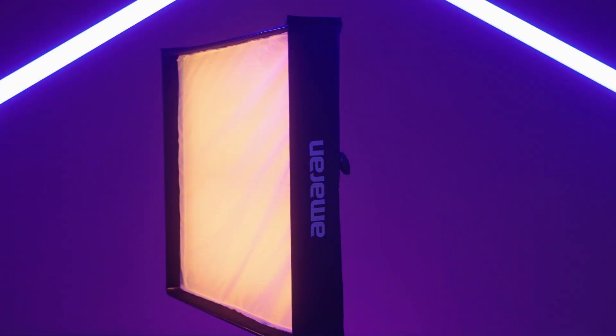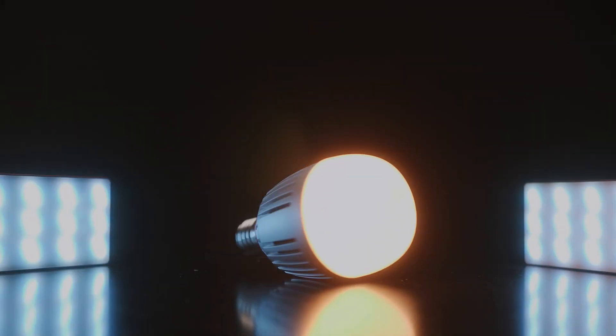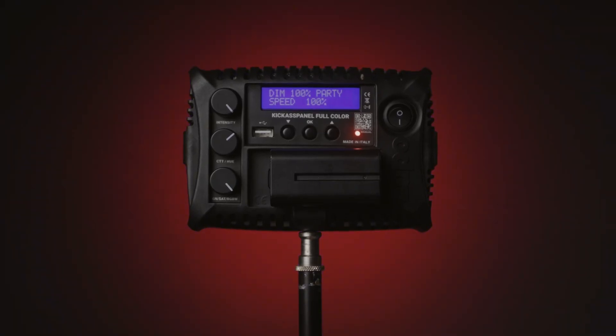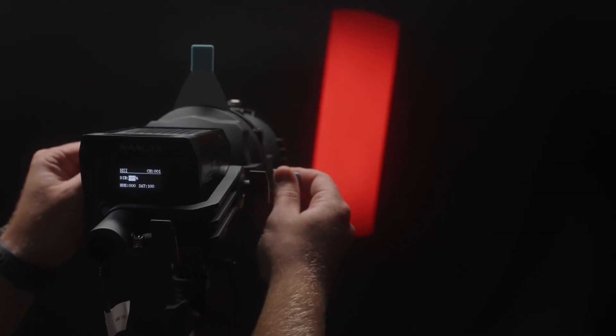We live in a really exciting time with the variety of fixtures available with this RGB technology. With soft light fixtures you have LED panels, flexible LED lights, little practical bulbs, and tube lights — all popular in filmmaking. But recently, a lot of companies have started introducing point source lights with the same LED technology, and I think that's where things get really exciting. That's really the start of the shift towards LED lighting technology, and I think that's going to be the way of the future because of how versatile point source lights are — combined with the versatility of RGB technology.